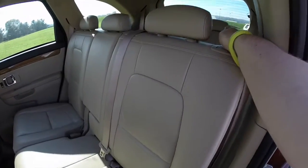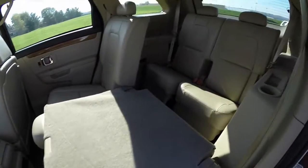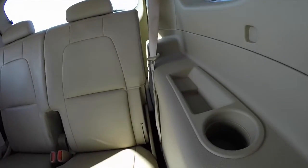Gaining access to the third row is easy — just locate the lever on the seat back and it folds down. The third row seats fold flat as well and seat two across. Each passenger has their own cup holder and storage bin.